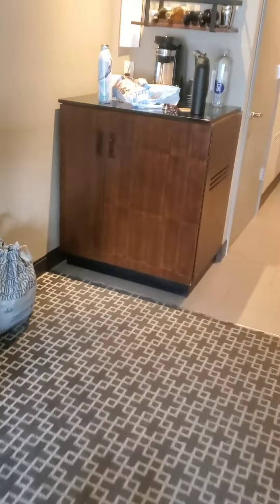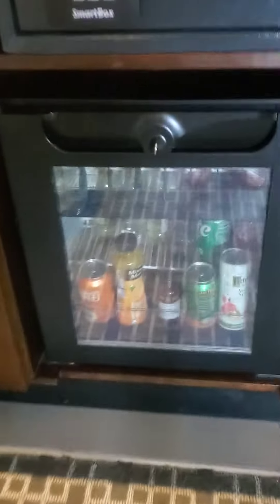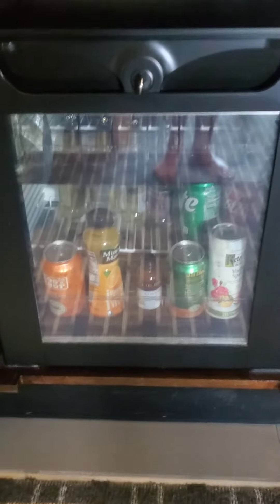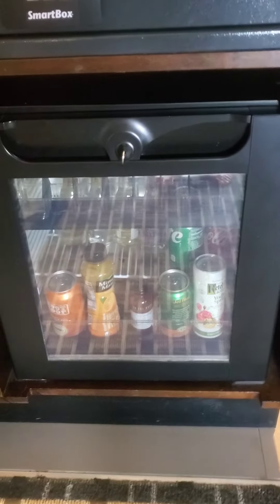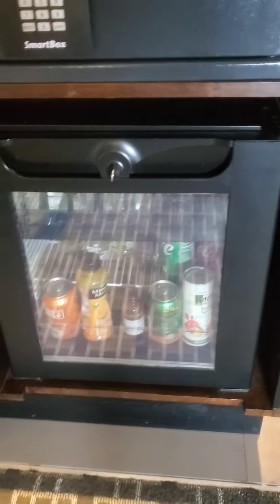The decorations are pretty nice and pretty fancy. It's a Marriott Bonvoy property. You have a fridge where you can actually store food — we have some leftover food in there. They do an inventory count every day, see what you took, and just charge it to your room.